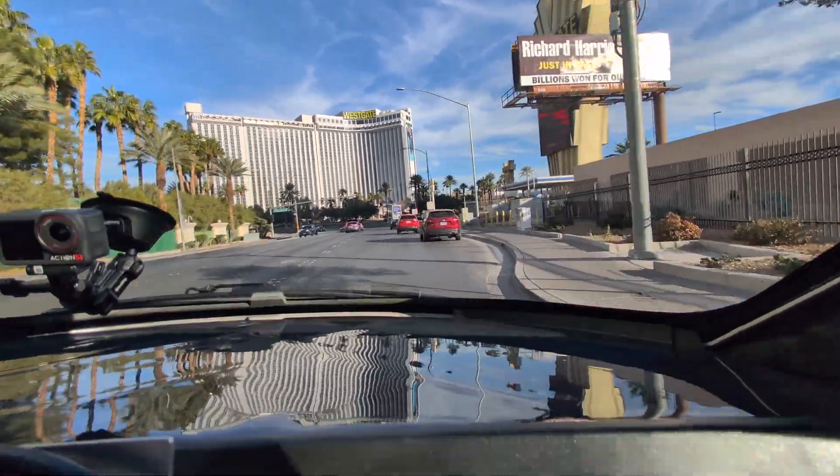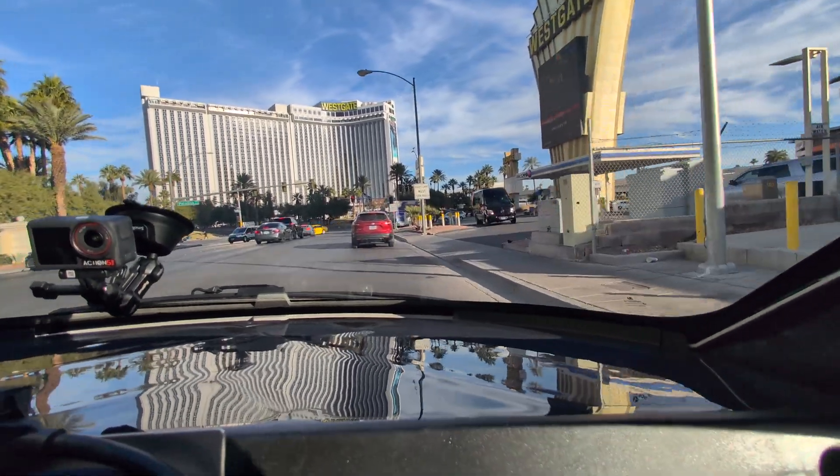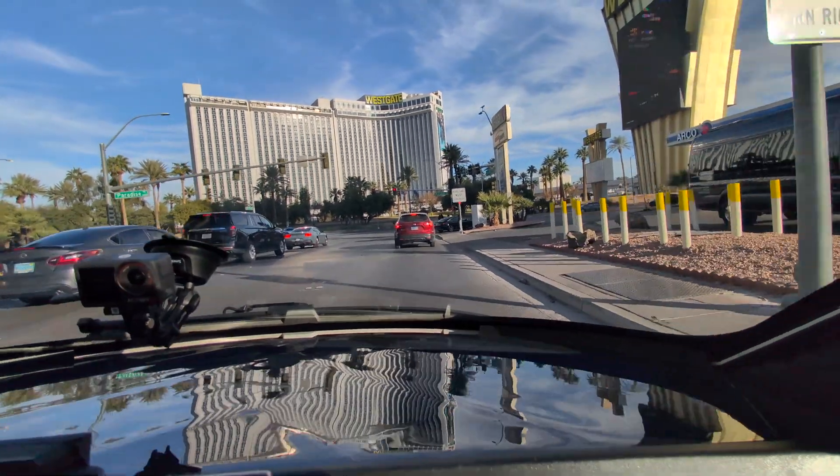Production lights as well. The things that aren't production, I can't even think of them. Everything in this vehicle is production-intent components. Everything in it.